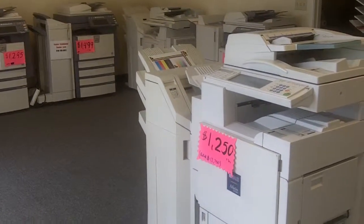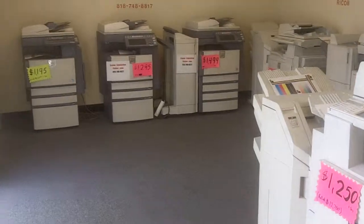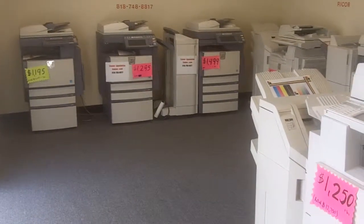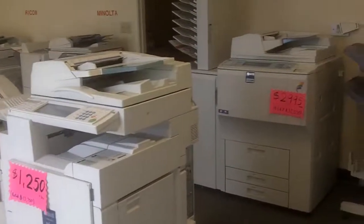Welcome to Copier Liquidation Center. We are liquidating bank repo copy machines. We have a lot of copiers to liquidate, and the prices are very, very low.